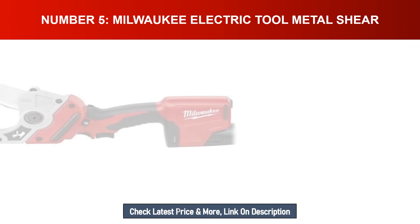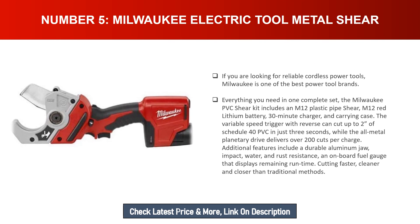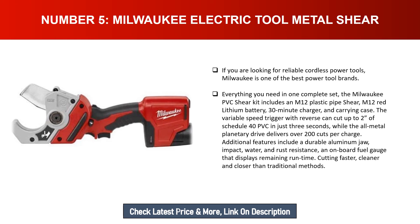Number five: Milwaukee Electric Tool Metal Shear. If you are looking for reliable cordless power tools, Milwaukee is one of the best power tool brands. The Milwaukee PVC shear kit includes an M12 plastic pipe shear, M12 Red Lithium battery, 30-minute charger, and carrying case — everything you need in one complete set.